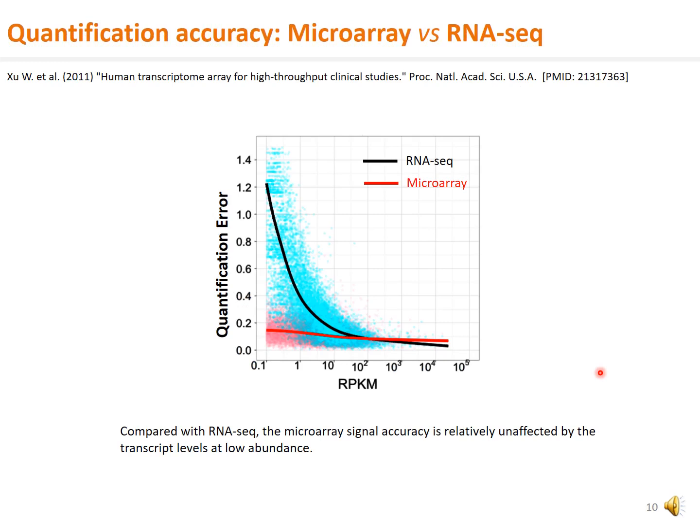For microarrays, the oligoprobes on the solid phase are able to affinity capture and enrich the real target sequences, while at the same time measure the fluorescence intensities for the abundance levels. Therefore, microarray accuracy, as shown in the red curve, is less impacted by transcripts at lower abundance levels, compared with RNA sequencing shown in the black curve, as published in a very large clinical study in PNAS.